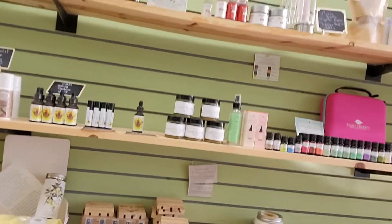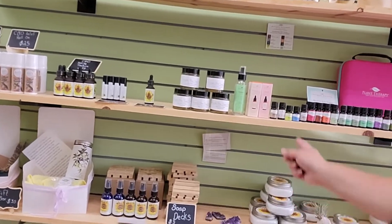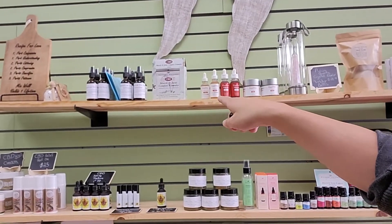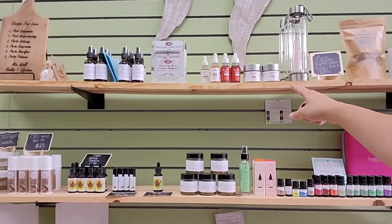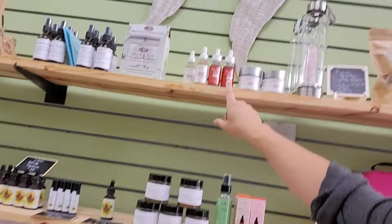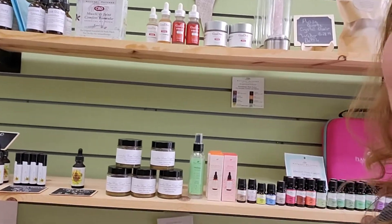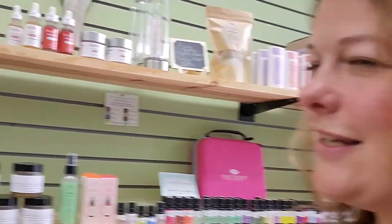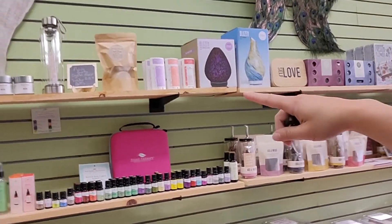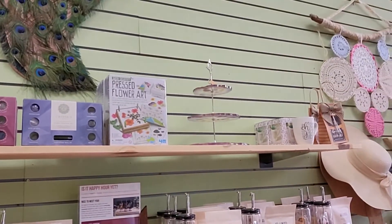On this shelf I have CBD sugar scrubs, some facial serums, essential oils, magnesium oil spray, lavender and unscented CBD cream. I have it in isolate so it has no THC in it for those of you who are worried about that, and I do have some extra stuff with THC too. Over here I have all-natural deodorants, essential oil diffusers, crystal sets, and flower presses.